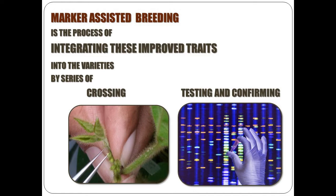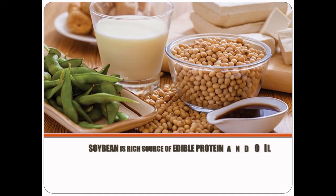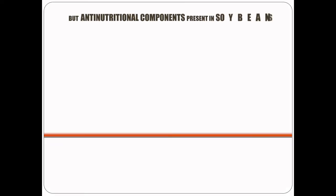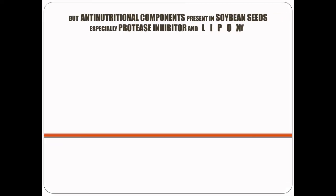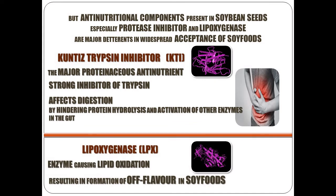Soybean is an agronomically very important crop as it is a resource of edible protein and oil. It also contains many nutritionally important components with a range of applications in pharmaceutical, baking and food industries. But it also contains anti-nutritional components present in soybean seeds, especially protease inhibitor and lipoxygenase.